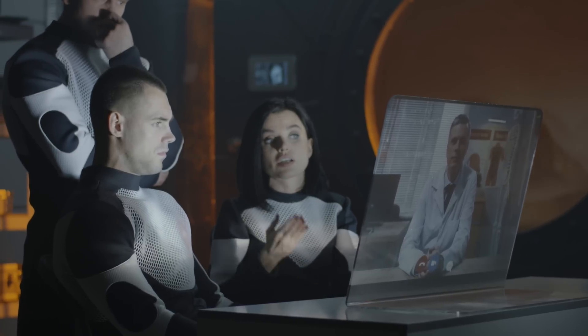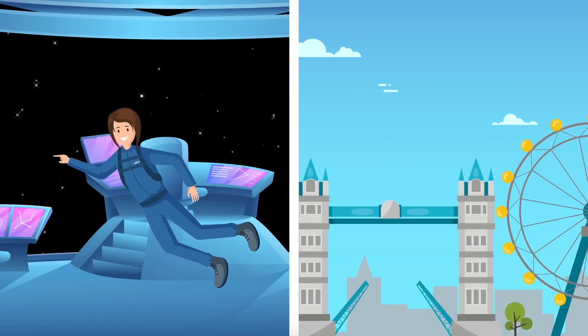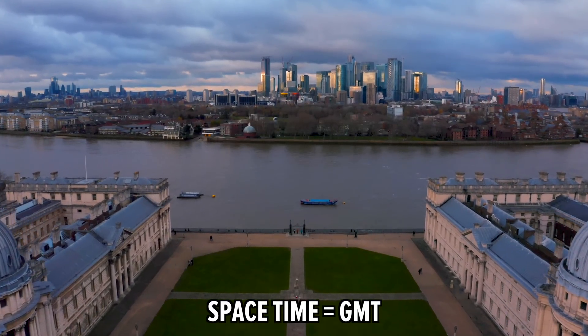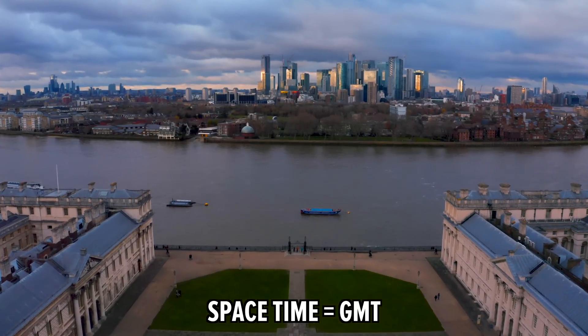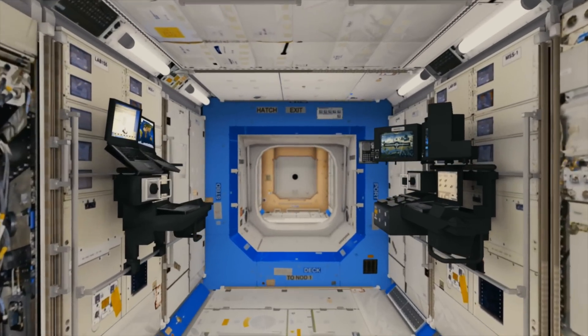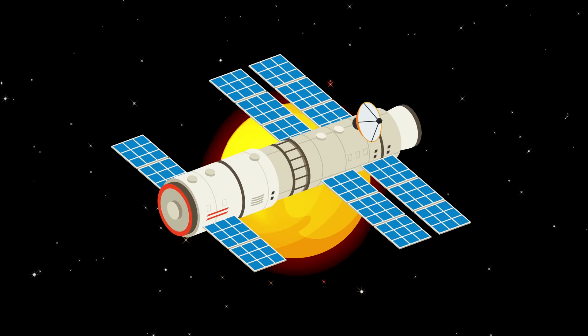Every day there's a morning conference with ground control. If you're wondering what time zone they use in space, that would be London time, or more specifically Greenwich Mean Time, which is where all time is measured from. The reason they use London time is because it's hard to tell the difference between day and night on the ISS. They also want to make sure astronauts from different countries don't work and sleep at different times, since on the ISS the Sun rises and sets many times in 24 hours.